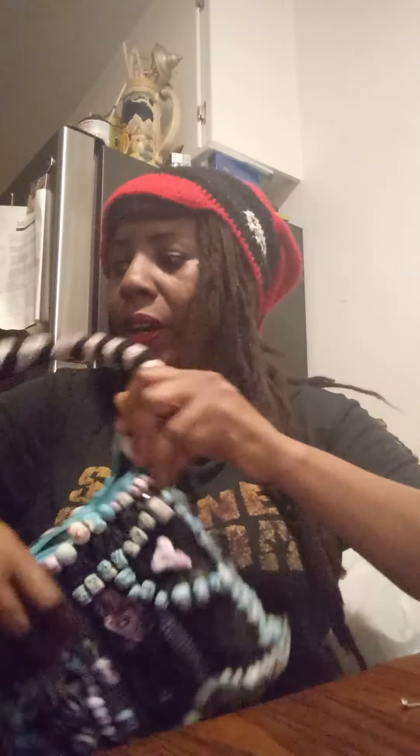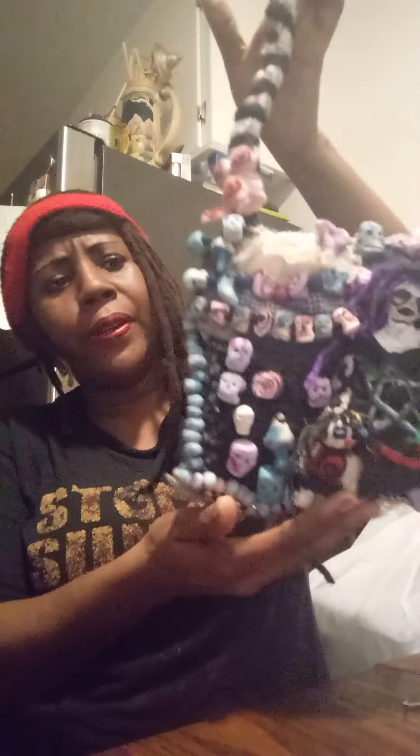I have a zipper on the top so you can put your contents inside and seal it up. It's got plenty of room for a cell phone, wallet, keys, and maybe a small makeup bag. It's really nice, very durable, and all done by my hands. So let's draw the name for the winner of this handbag.